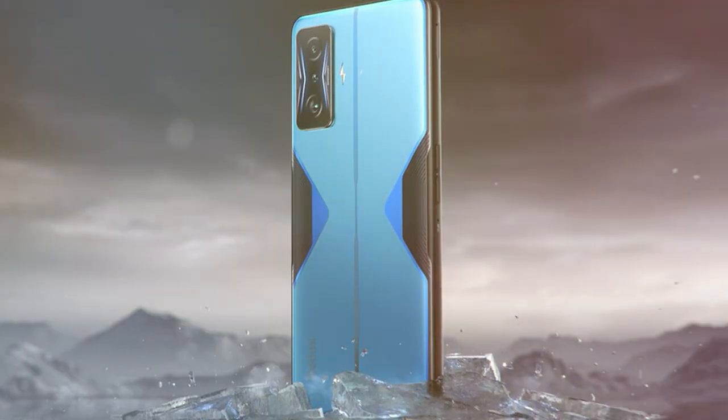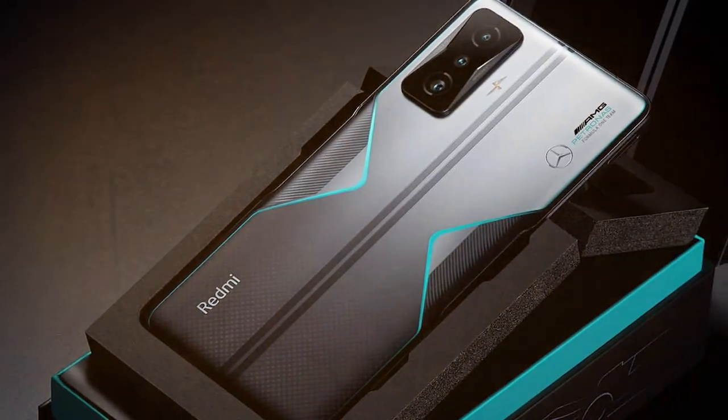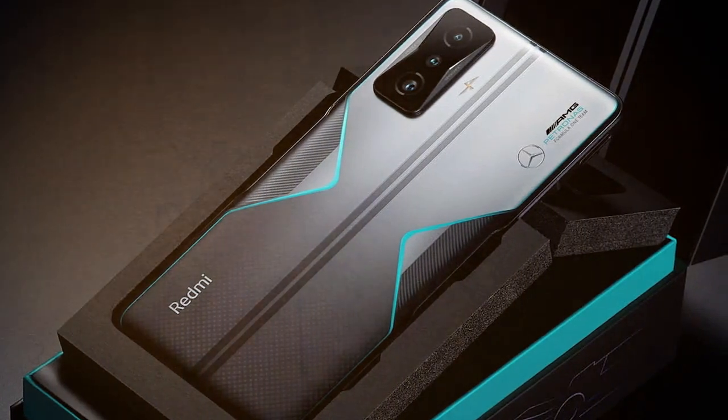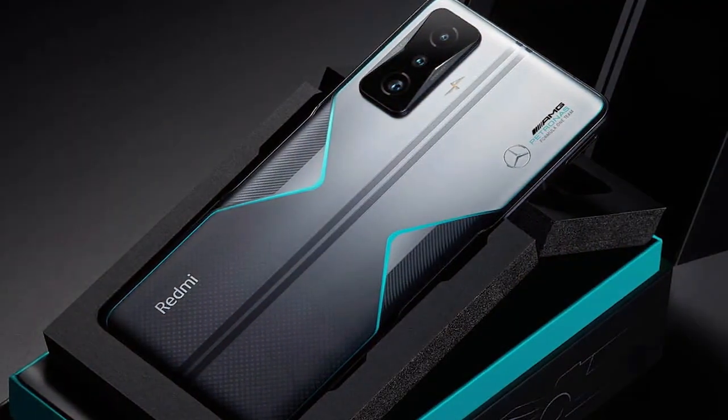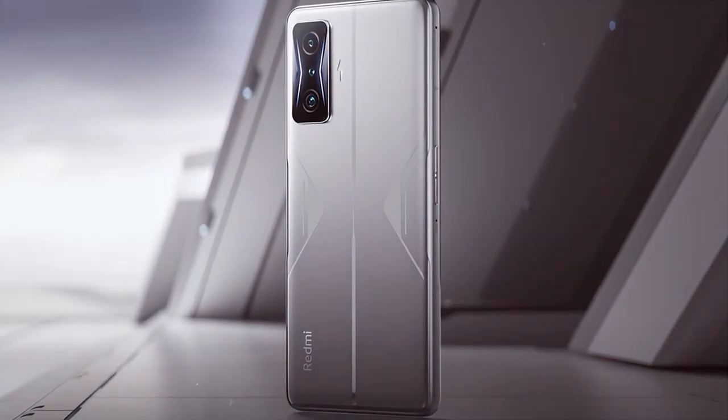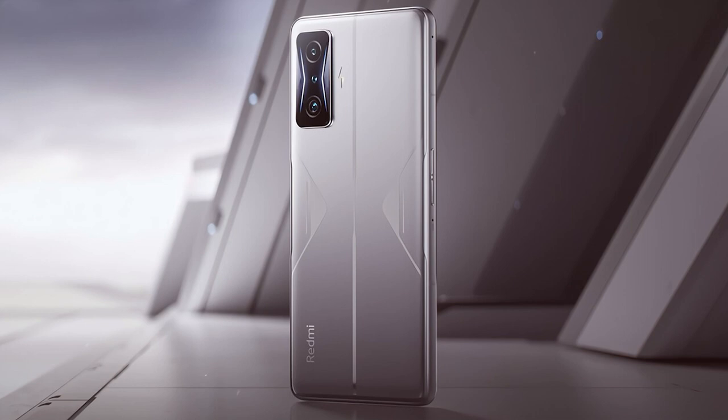Number five on our list is the Xiaomi Redmi K50 Gaming. This powerhouse boasts 256 gigabytes of storage and 12 gigabytes of RAM, ensuring seamless gameplay without any hiccups. The design is sleek and ergonomic, offering a comfortable grip for long gaming sessions, with top-notch build quality and durable materials that can withstand the rigors of gaming on the go.